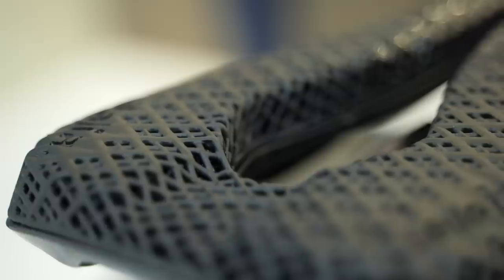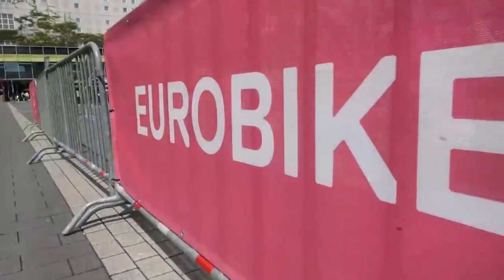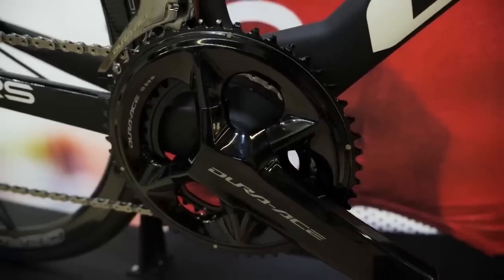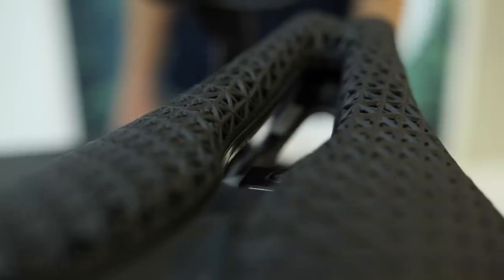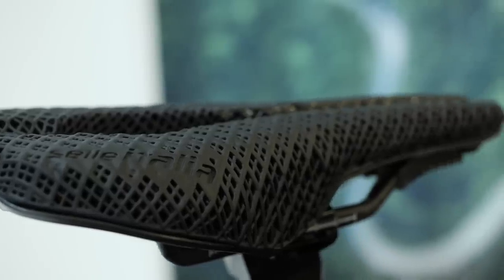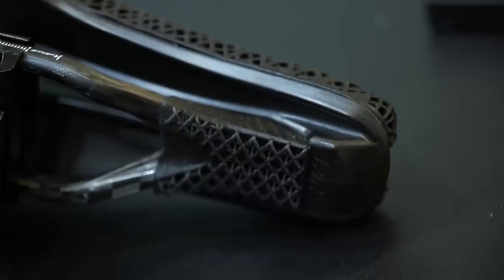Next up, we have some saddle technology. Selle Italia have their 3D printed saddles and they've expanded that range now. The 3D printed technology is all in the top cover, letting you infinitely control how the pressure points of the saddle work. They've moved that technology across to the Novus Boost EVO and the Watt saddle, which is the more triathlon-inspired one. With the 3D printed version, you'd be even faster. Pretty cool.